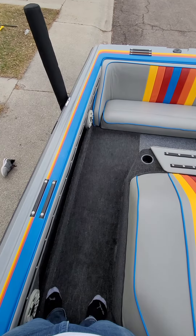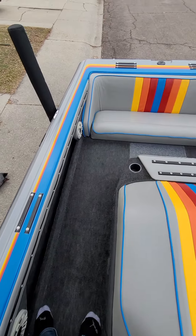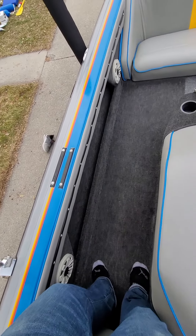I'm on the interior of the boat, standing right behind the captain's chair. You have storage pockets here on the left, and two speakers here on the left — they do work.